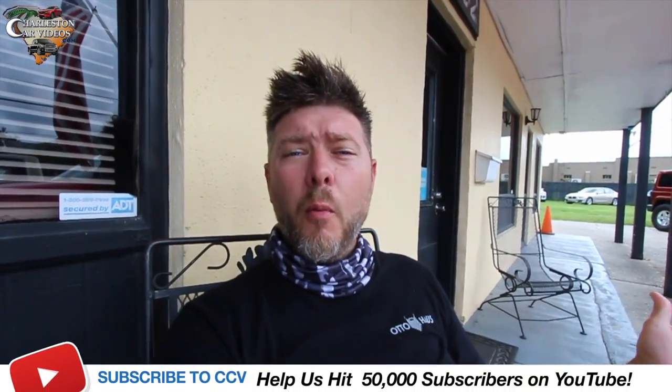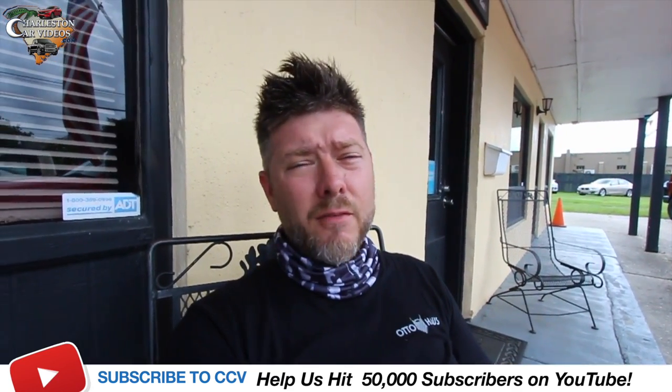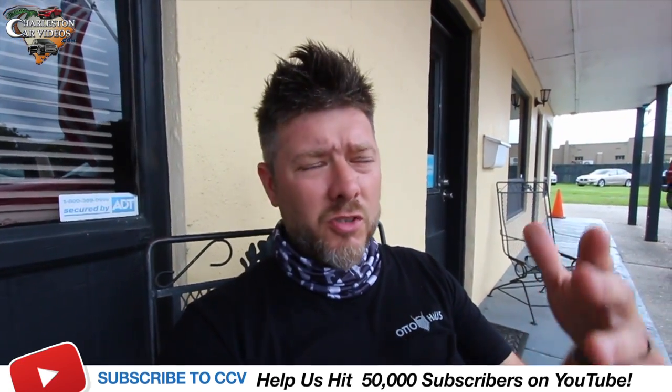Don't forget to get in the comment section and let me know which vehicle you would like to buy or drive. If you can hit the like button and subscribe — we're almost to 50,000 subscribers, really close. If you haven't subscribed, you could really help me get to 50K, which will keep this channel moving forward. Either way, I'm gonna keep making videos — we'll see you soon.